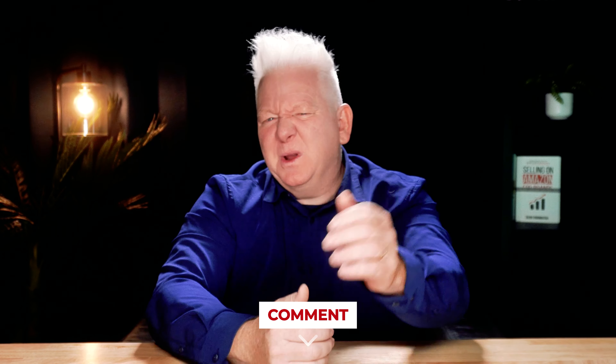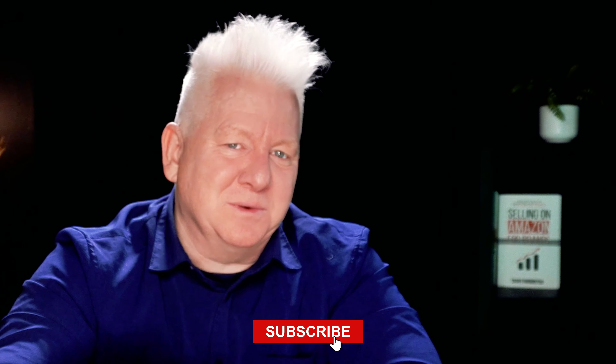If you have any questions you'd like answered in my next video, just leave a comment and we'll get to it. Check out the videos in this playlist — they'll help you get more sales and keep more profit on Amazon. Please subscribe if you like my videos or find value in them, and I'll keep making more.